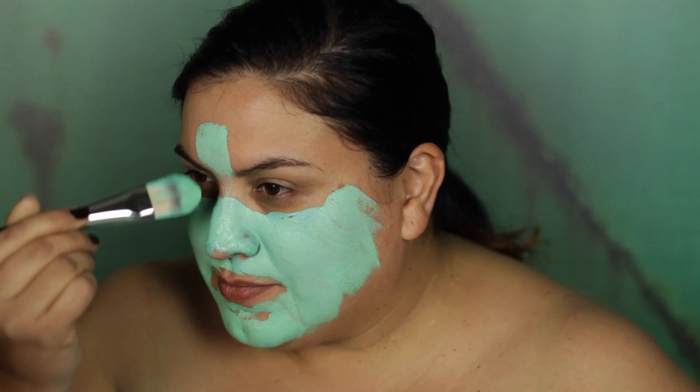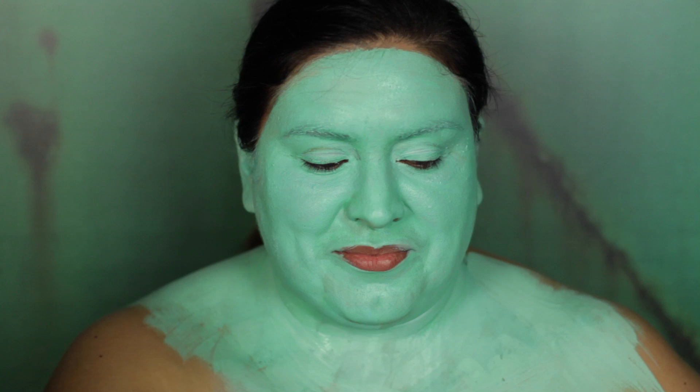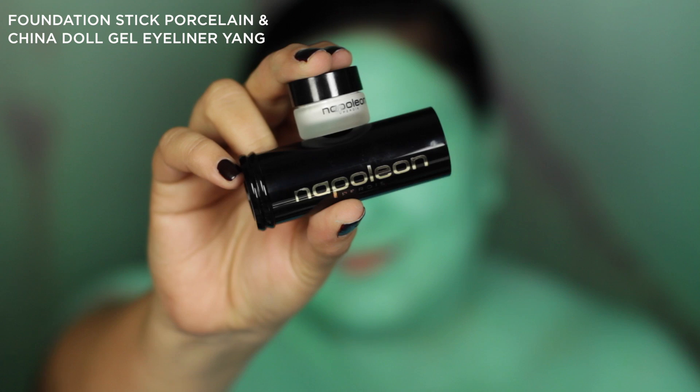These four products are my hero products and they really play an important part in achieving that otherworldly siren effect in the skin. In Greek mythology it was said that the sirens may have had a turquoise-like skin, so I took inspiration from this to create my teal coloration.